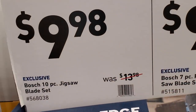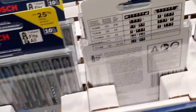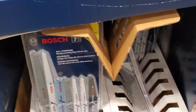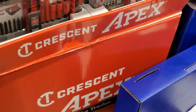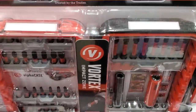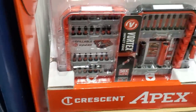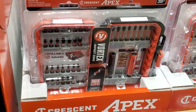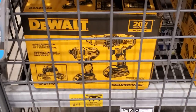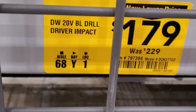There's the Bosch 10-piece jigsaw blade set for $9.98 and a Bosch 7-piece reciprocating saw blade set for $9.98 — wood or metal, fits all T-shank jigsaws. Then Crescent by Apex 30-piece set for $24.98 — includes one-inch bits, two-inch bits, and two bit holders. And $179 for a two-piece drill driver and impact combo.